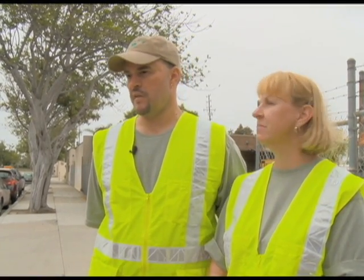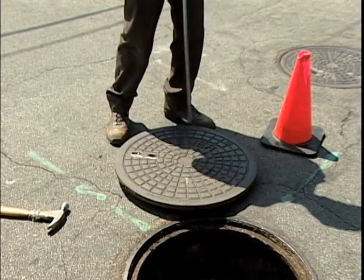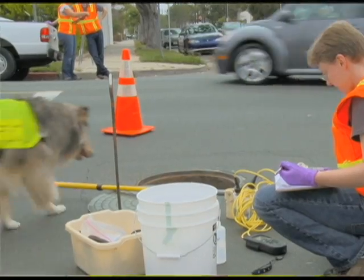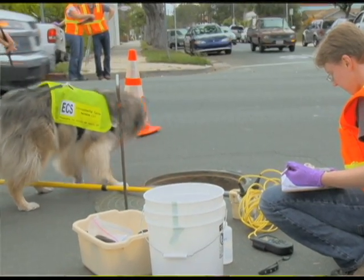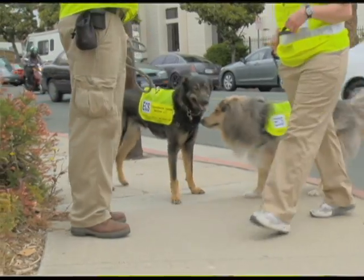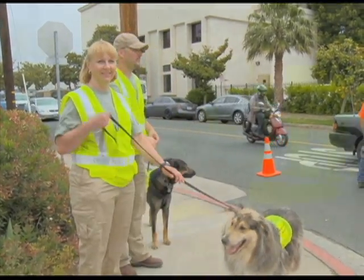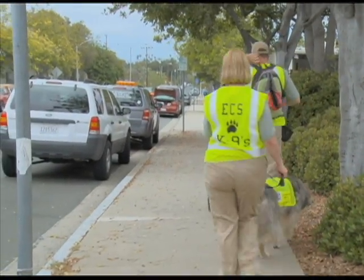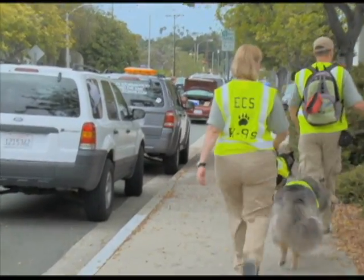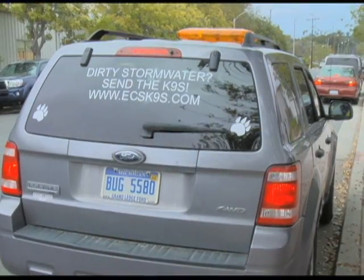Generally what will happen is whoever the client is will have some idea of where they would like us to go and investigate. Depending on if it's an enclosed storm sewer system, we just open up the manholes or the sewer grates and just have the dogs smell from the surface. They don't go into any confined space areas. If neither dog gives the signal of a positive detection, they move on to the next location. Total testing time, including travel, is minutes compared to days or weeks for the other important but more expensive testing methods.